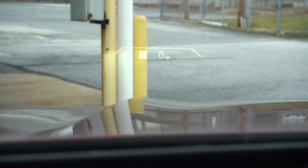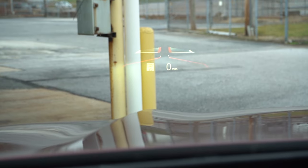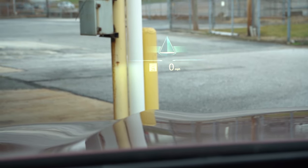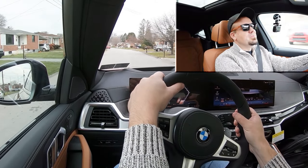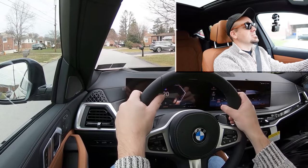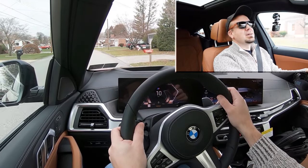A head-up display comes standard on the M60i and is optional on the 40i trim — we do have it today. It projects your speed, speed limit, and safety features onto your windshield to assist with forward visibility. It also adjusts its look, colors, and graphics depending on the drive mode you select — a pretty cool thing BMW did for the X6 and their head-up displays overall. That pretty much rounds out the performance segment of this review.